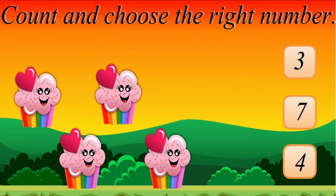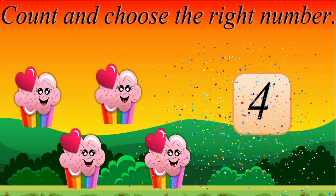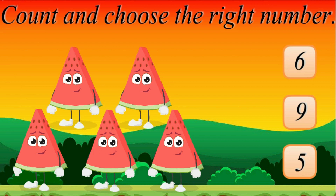Count and choose the right number. 1, 2, 3, 4. Oops! Sorry! Great! 4.